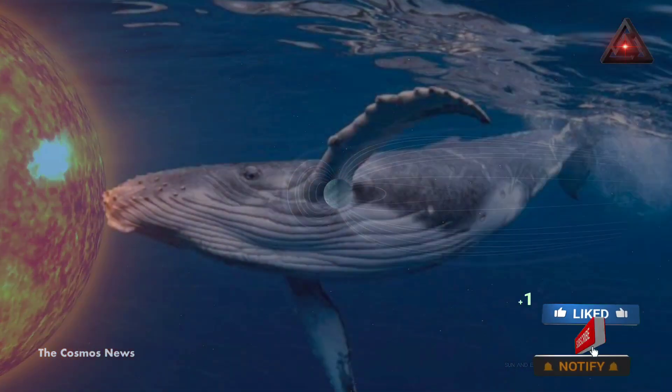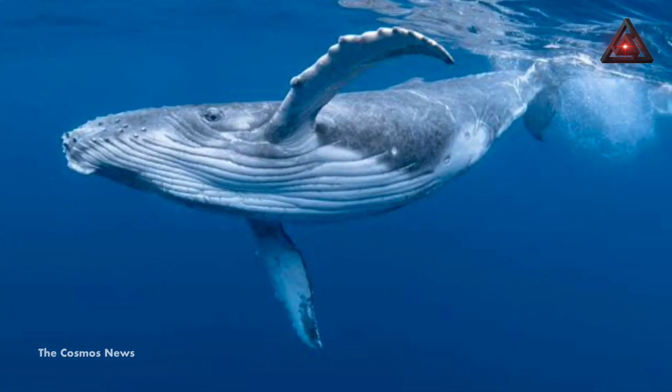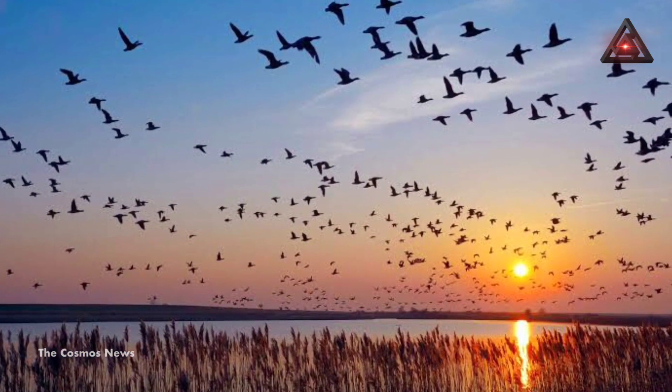The signs that precede such flips are not well understood, making them difficult to predict. During a polar flip, animals that migrate using the magnetic field to find their way — such as whales, butterflies, sea turtles, and many species of migratory birds — could be affected.